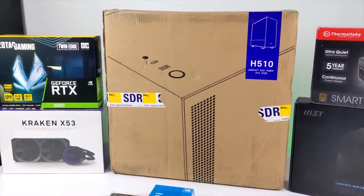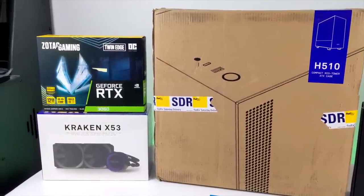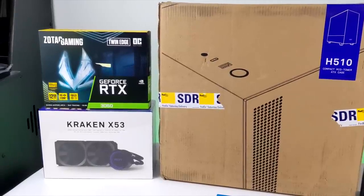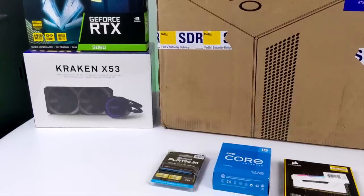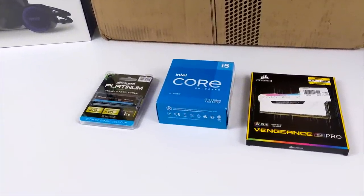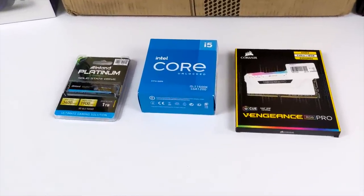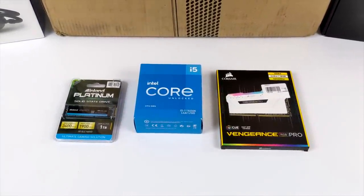Hey, what's going on everybody, it's ETA Prime back here again. Today we have an awesome little gaming PC going together, and in the past I've done a lot of builds on the channel but the last 10 builds have all been AMD. That's all going to change with this one because Intel has recently released their 11th gen line and we're going to be using the all-new i5-11600K.